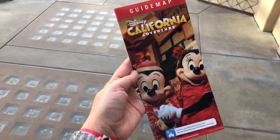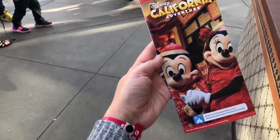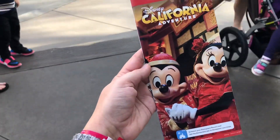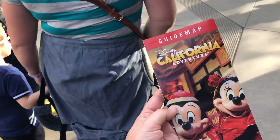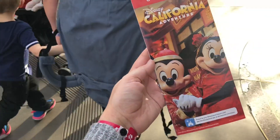It's the Lunar New Year celebration right now. It's the year of the rat, so they tweaked it a little bit to make it, you know, mouse. This is going on only until February 9th, so if you want to check it out you better hurry.